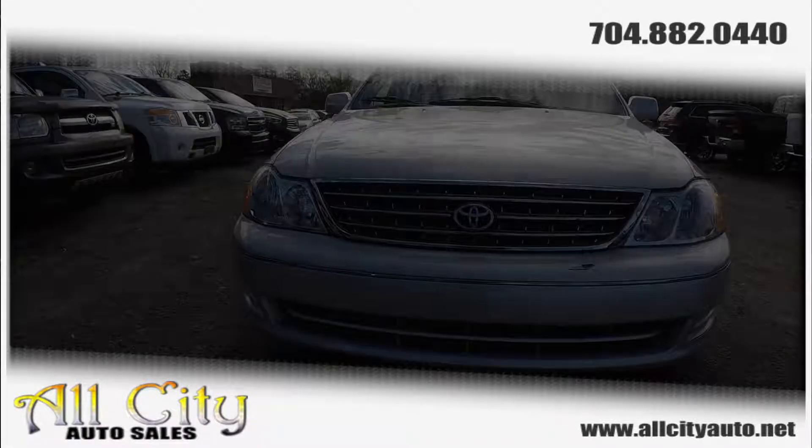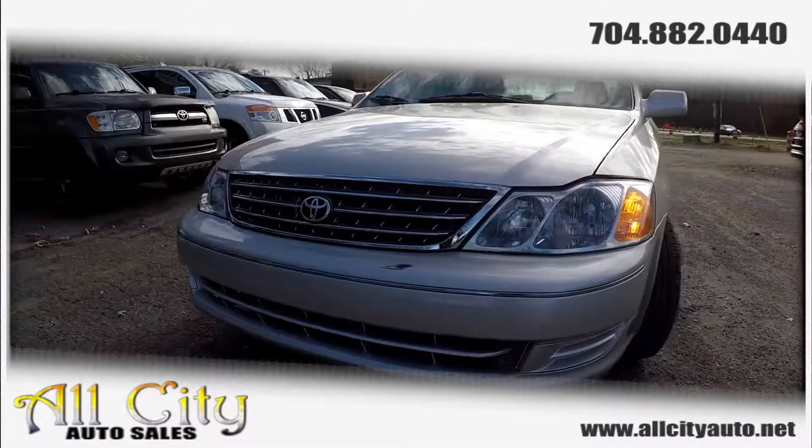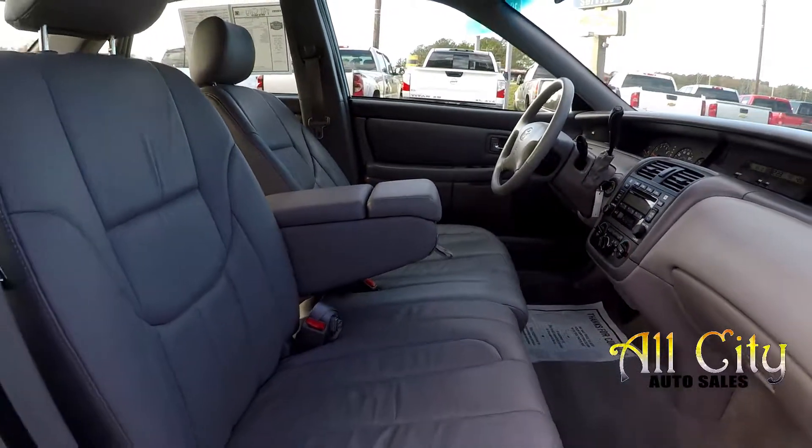Here you are looking at a 2003 Toyota Avalon. I'm going to start a quick walk around here, first coming in and checking out these tires, looking for tread.